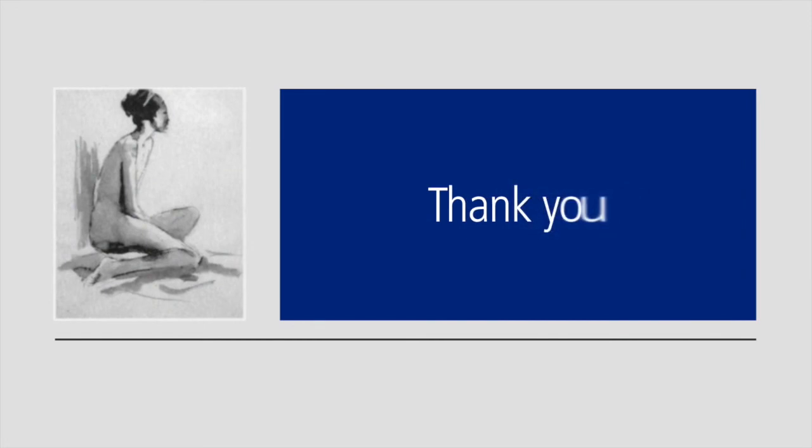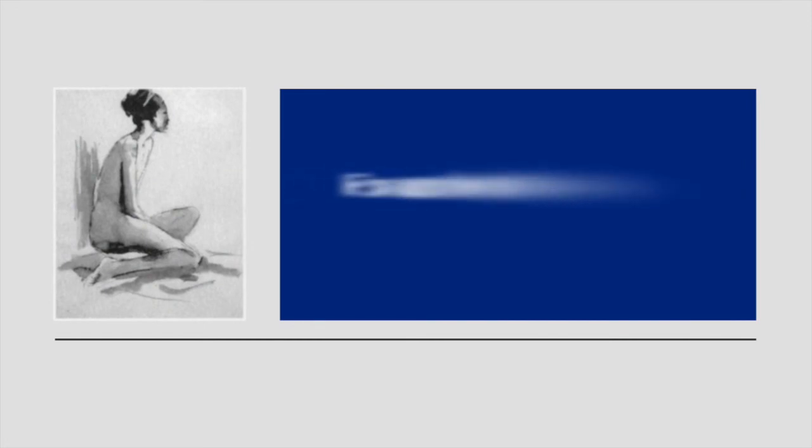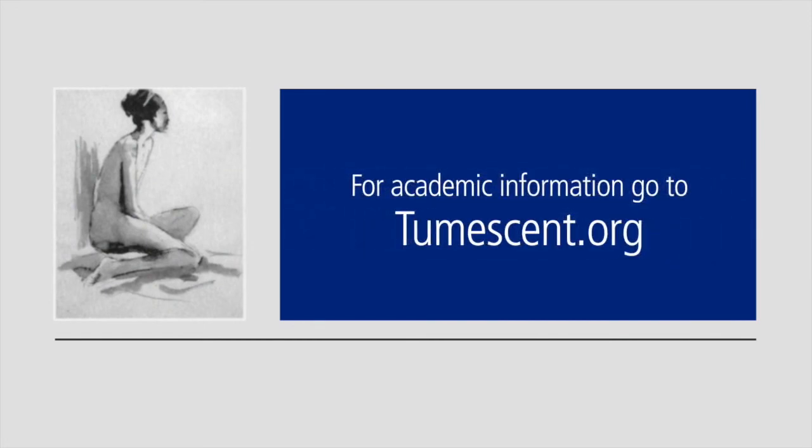Apparently the surgeons in Europe use prilocaine, but I don't feel it's safe. I'm Dr. Jeffrey Klein. Thank you for watching this informational video.